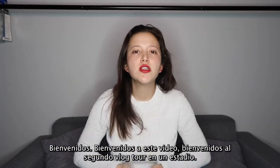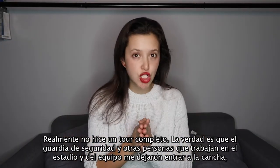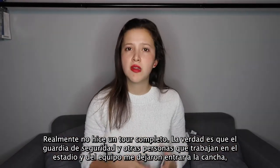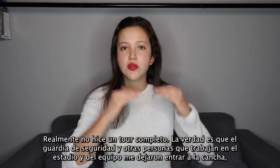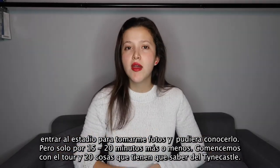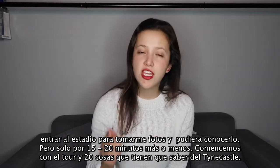Welcome to this video, welcome to the second stadium tour vlog. I didn't do a proper stadium tour actually — the security guys and some people from the staff of this stadium and team just allowed me to enter the pitch, enter the stadium, to take a lot of pictures and discover the stadium, but just for five or ten minutes more or less. Let's go to the 20 things you need to know about this stadium.